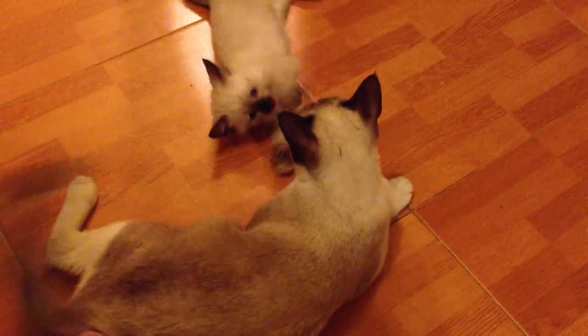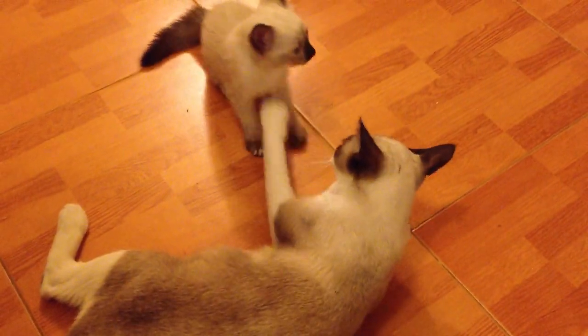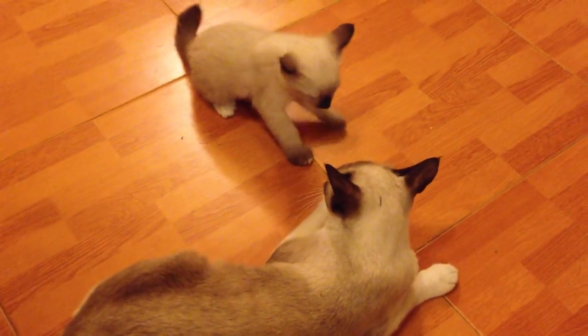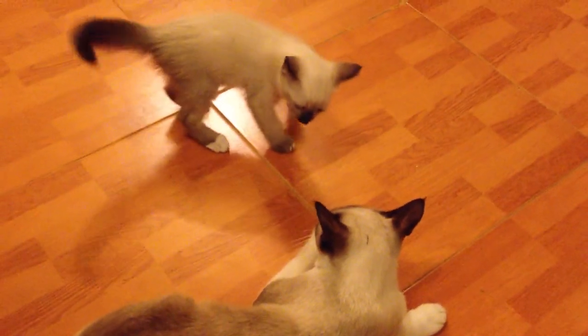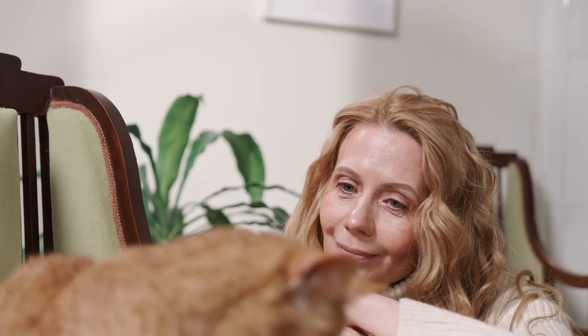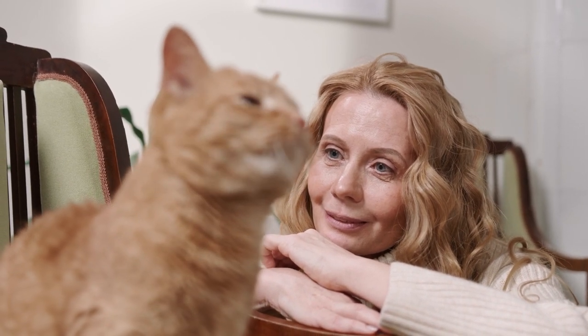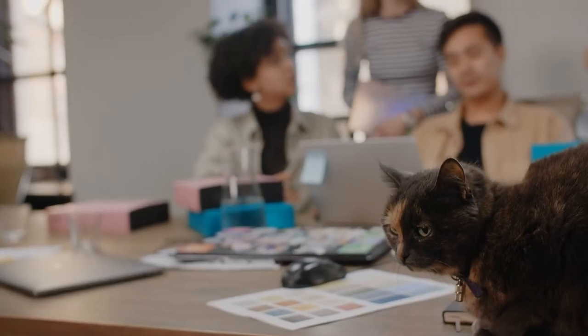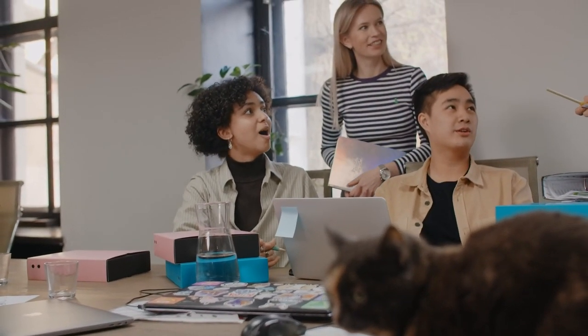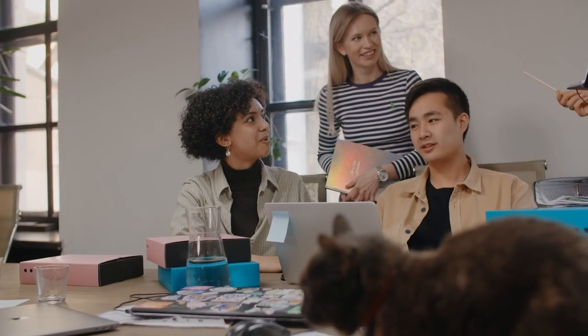Tortoiseshell and Calico cats have a fascinating genetic background. These cats display both black and red colors in their fur, which is a result of a phenomenon called X chromosome inactivation. Since the O gene is located on the X chromosome, female cats with two X chromosomes can inherit both red and non-red fur colors. Males, having only one X chromosome, cannot be tortoiseshell or Calico, unless they have a rare genetic condition called Klinefelter Syndrome.